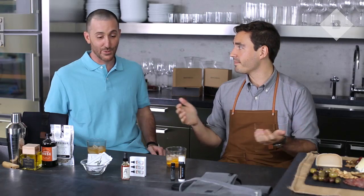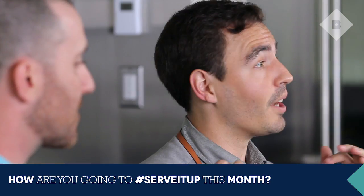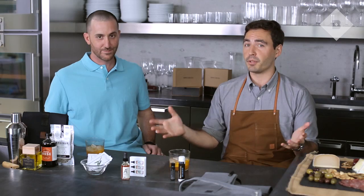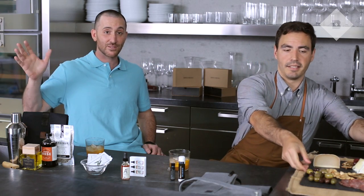The assortment's looking good. I would agree. Just like always, we want to hear from you guys. How are you going to serve it up this month? We want to know what's your favorite recipe. Are you inviting a bunch of people over for a dinner party? Let us know in the comments below. You will automatically be entered to win full sizes of the whole assortment. So enjoy the last few weeks of summer, guys. Make them count.